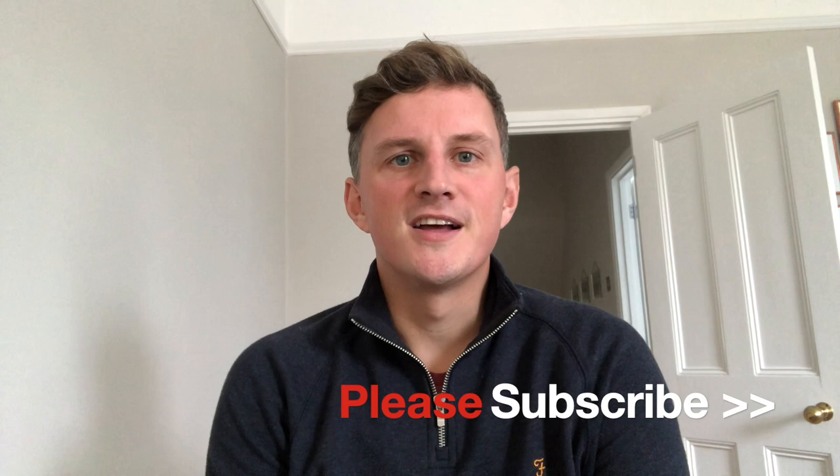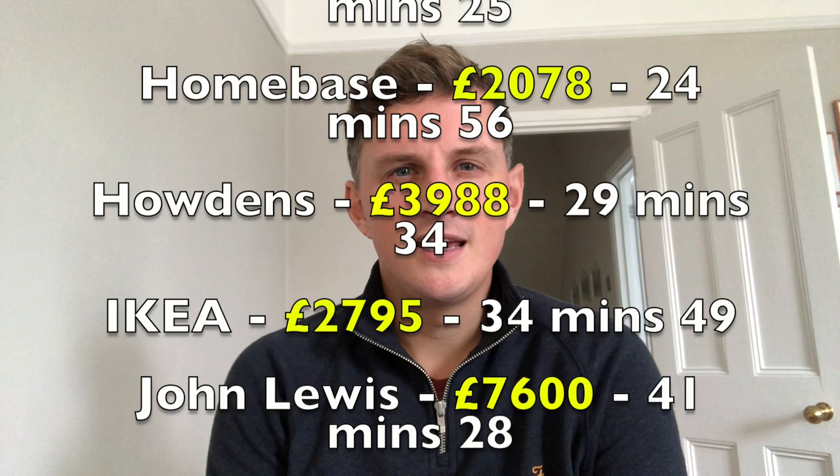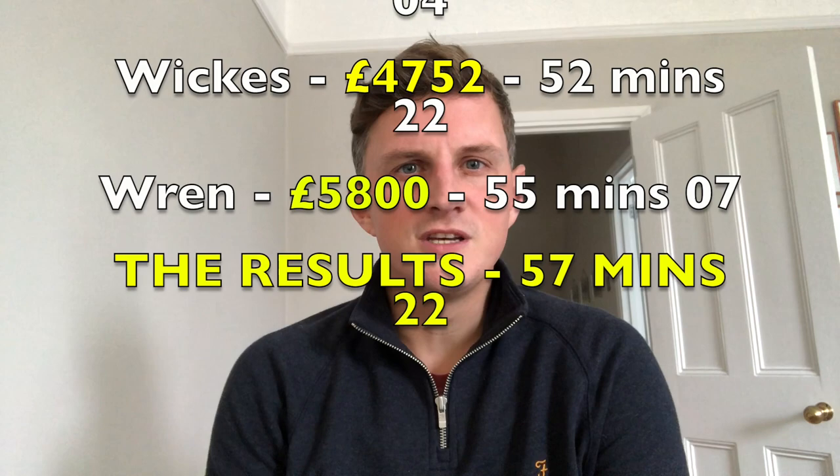Welcome to Nick's Home Renovation. In this video I'll be featuring the UK's top 10 kitchen brands which are Benchmarks, B&Q, DIY Kitchens which is an online company only, Homebase, Howdens, IKEA, John Lewis, Magnet, Wickes and Wren.